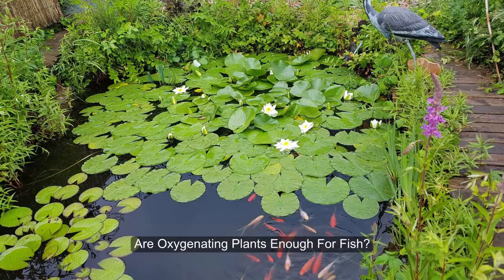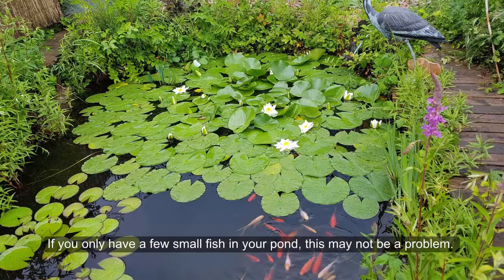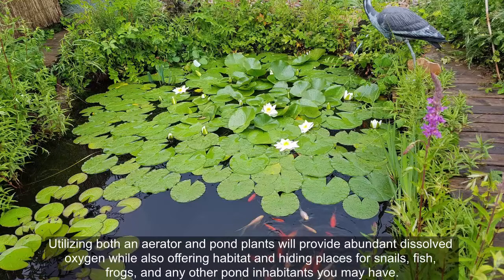Are oxygenating plants enough for fish? The short answer is no. These plants do produce oxygen throughout the day, but at night they also consume a portion of that oxygen during respiration. If you only have a few small fish in your pond this may not be a problem, however it's always a good idea to utilize an electric aerator to truly safeguard the oxygen levels for your fish, particularly if you have larger individuals or a significant fish stock.